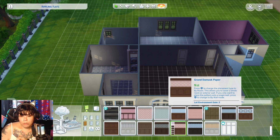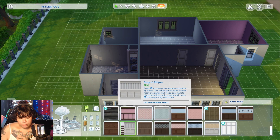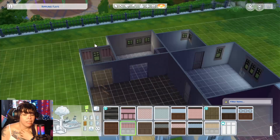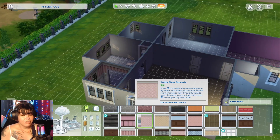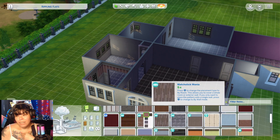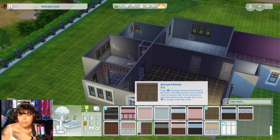We went blue in the parents room and their bathroom. I did white in the shared kids bathroom, and then a pink dining room because that just seems fun. I kind of want to build another pink dining room.